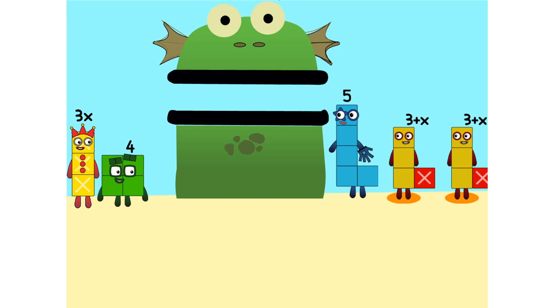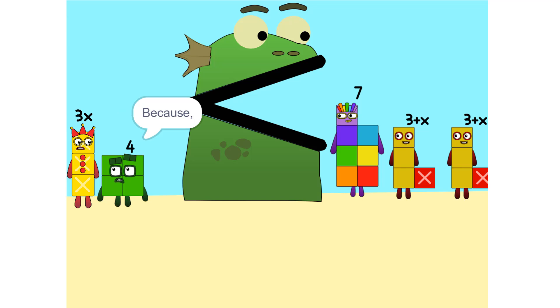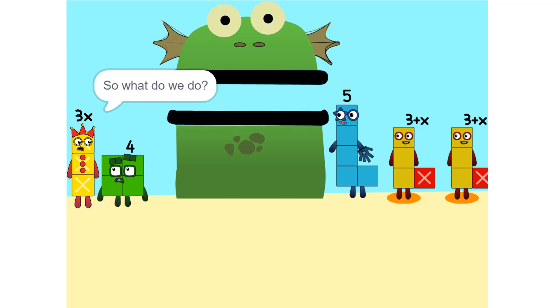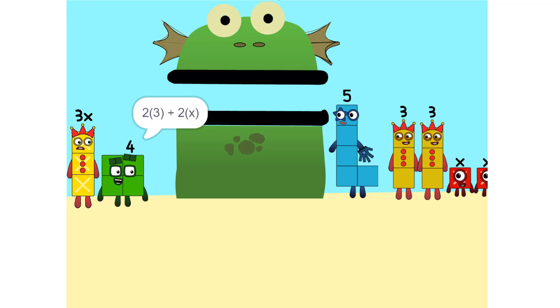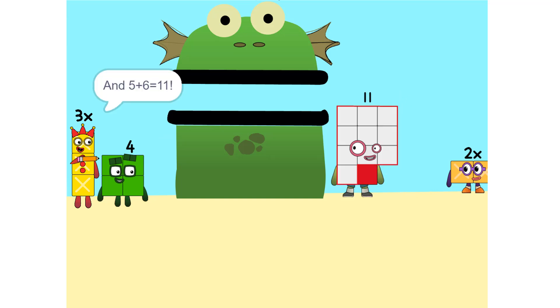I see something — we can add these. Why did that happen? Because the 2 is connected to the 3 plus X. So it's like adding apples and oranges — you can't. See the 2 times 3 plus X? That's the same as 2 times 3 plus 2 times X, which is 6 plus 2X. And 5 plus 6 is 11.